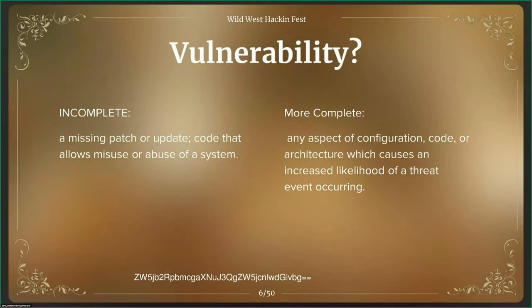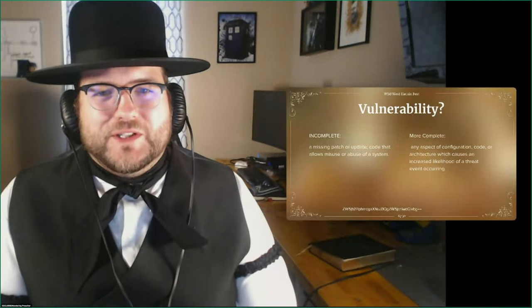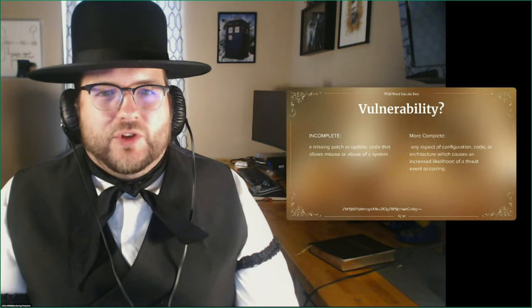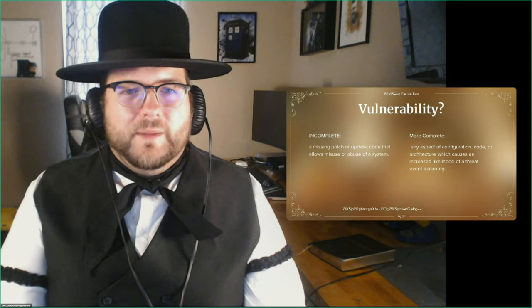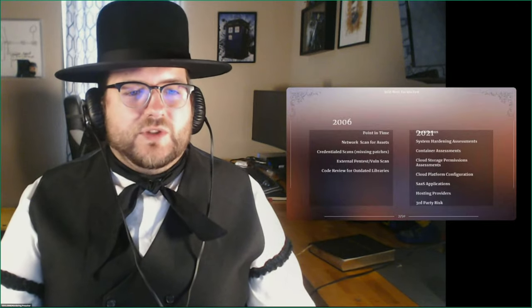Those definitely represent vulnerabilities, but a more complete definition — and I'm not proposing it as the complete definition — is any aspect of configuration, code, or architecture which causes an increased likelihood of a threat event occurring. That's a lot more than just making sure you're patched. A lot of people in vulnerability management all they do is scream 'just patch, just patch.' There's a lot more to it. Fifteen years ago, that's probably about all we were doing — just trying to get people to patch. But if that's all you're doing today, you are a little bit below the bare minimum.